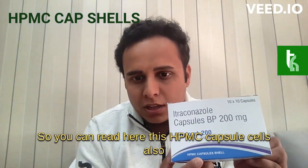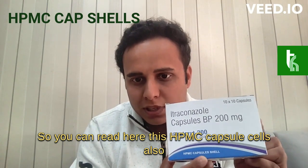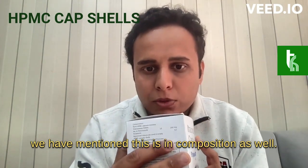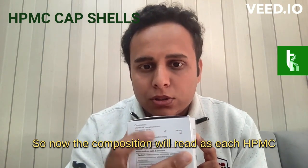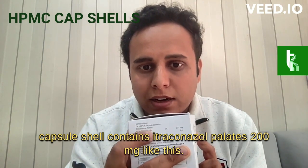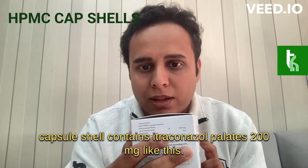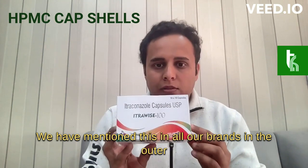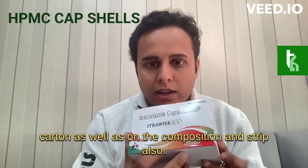We have mentioned this update on all our outer cartons as well as the strips. You can read here: 'HPMC capsule shells.' We have also mentioned this in our composition, which will now read: 'Each HPMC capsule shell contains itraconazole pellets 200 mg.' This has been updated across all our brands on the outer carton, composition, and strip.